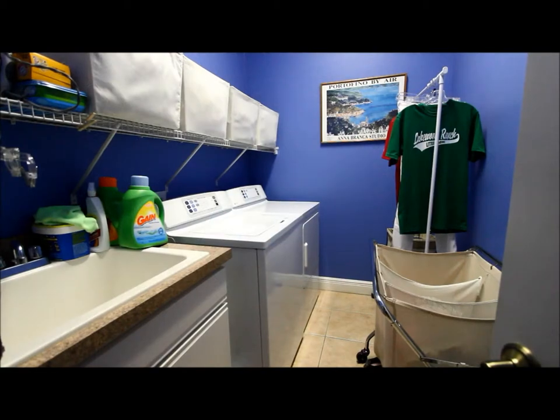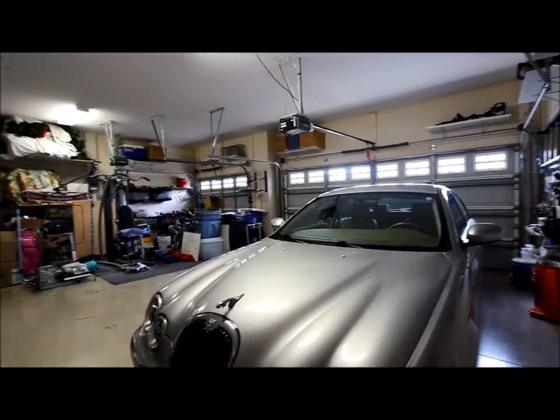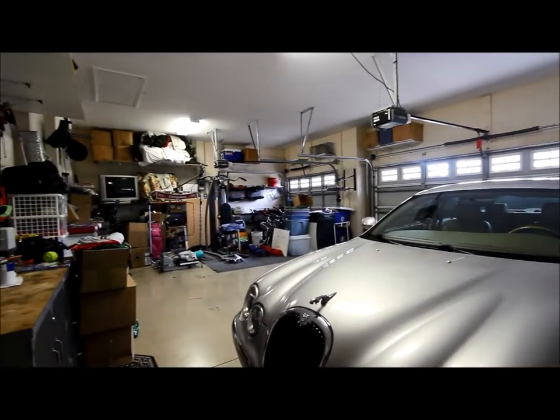Here's the laundry room, which is separated — you don't have to walk through it to get into the house. Nice large three-car garage, and there's an attic pull-down staircase too.